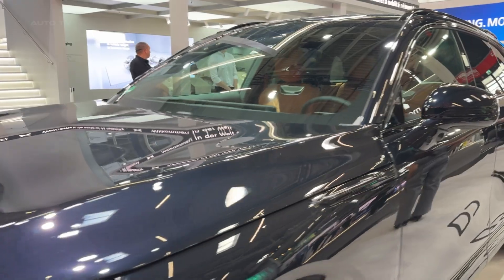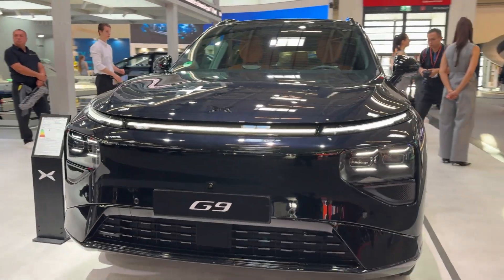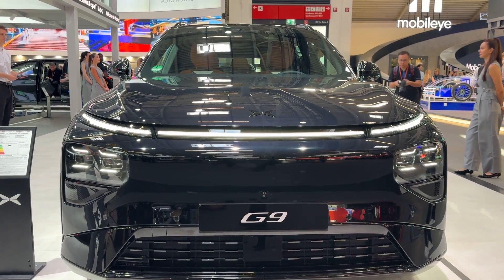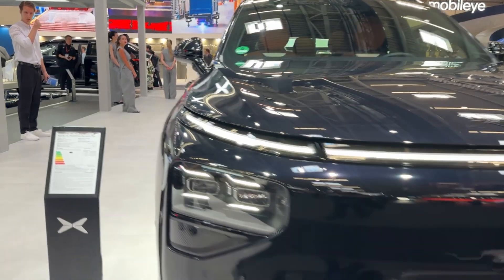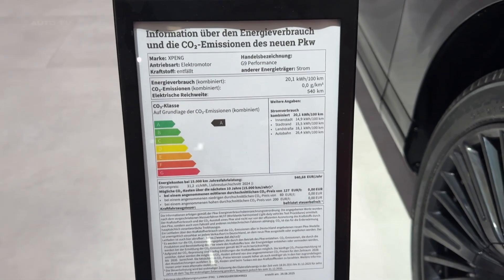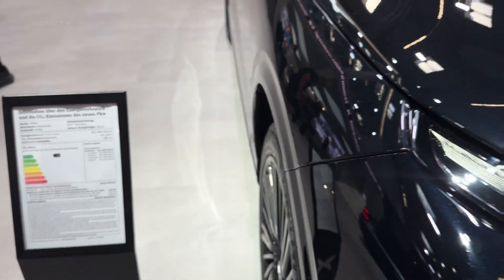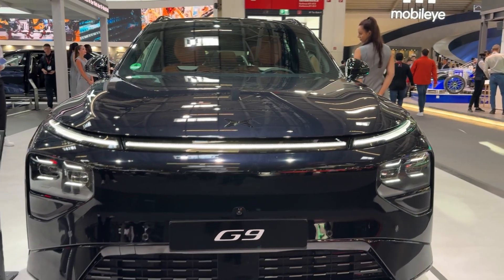So here's the bottom line. The 2026 Xpeng G9 is a serious contender in the premium electric SUV space. It combines supercar acceleration, ultra-fast charging, genuine luxury features, and cutting-edge AI technology at a price point that undercuts established European rivals. If you're in the market for an electric SUV and want something different from the usual suspects, the G9 absolutely deserves your attention.